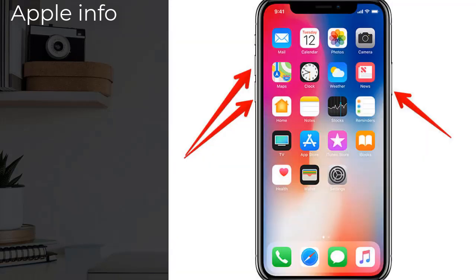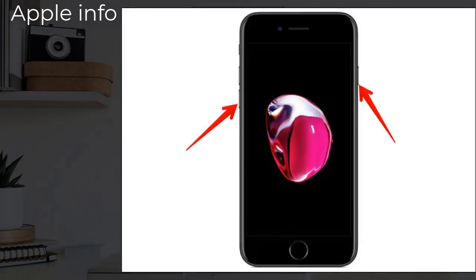If you have iPhone 8, X, 11, 12, 13, or 14 series, or iPhone SE second and third generation, do the following steps: quickly press and release the volume up button, next quickly press and release the volume down button, then press and hold the side or power button until the Apple logo appears on the screen.